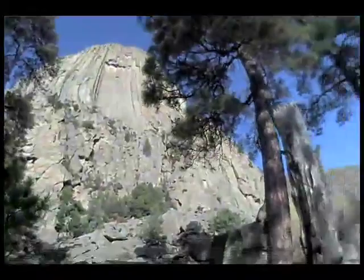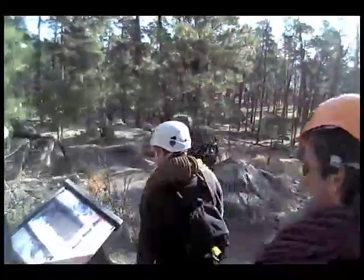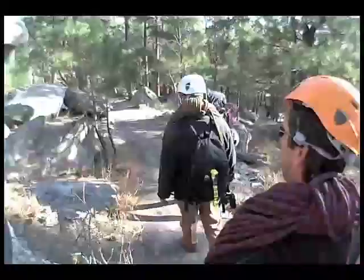The tower is made up of a lot of different columns that are usually five or six sided. Here's how the top one is falling down. As we walk around, it gives you a good idea of the size of these. Can we climb this one since it's already down?